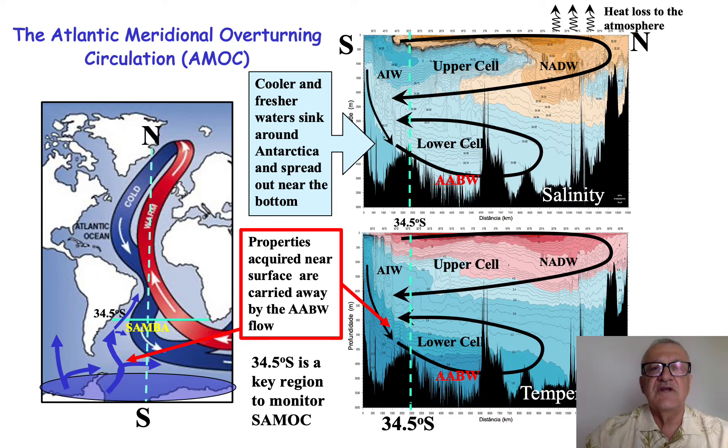But there is also a lower cell. The lower cell is formed by water that sinks around Antarctica, flows to the north, and eventually returns south together with the deeper branch of the upper cell. An important component of this lower cell of the AMOC is that properties acquired near the surface are usually carried for long distances as part of the Antarctic Bottom Water flow. It is also important to point out that the latitude 34.5 degrees south is a very important region to monitor the Atlantic Meridional Overturning Circulation.